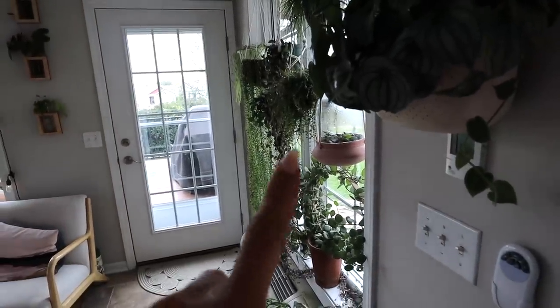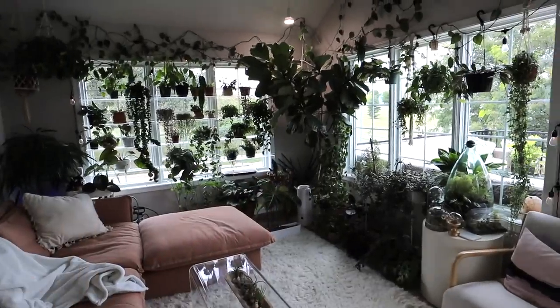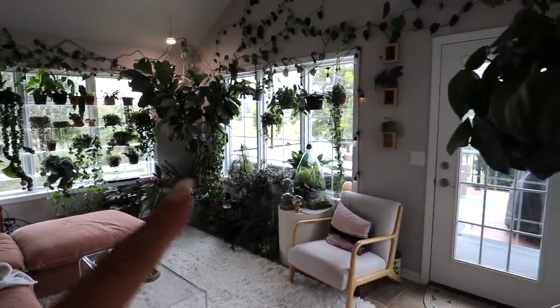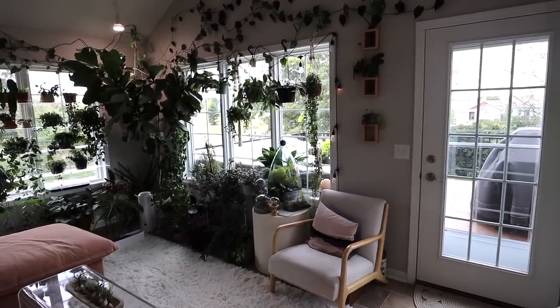The windows — this is east facing, this whole wall is north, and then this is west. So it does get nice bright light, but I do kind of have to watch what's in this window because sometimes, especially in the winter, it doesn't get as much light.